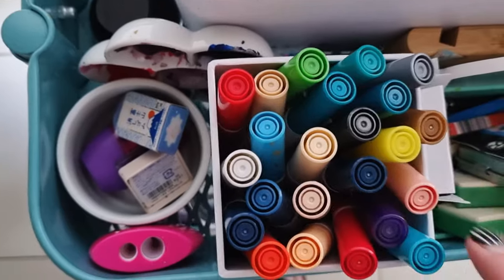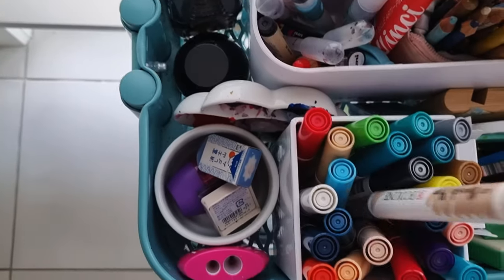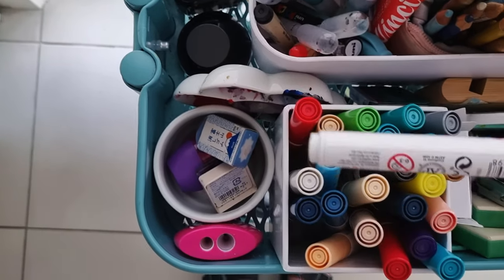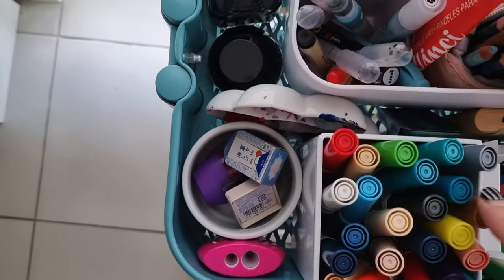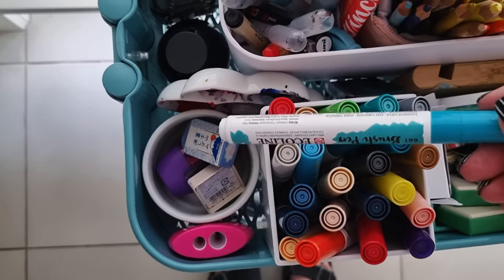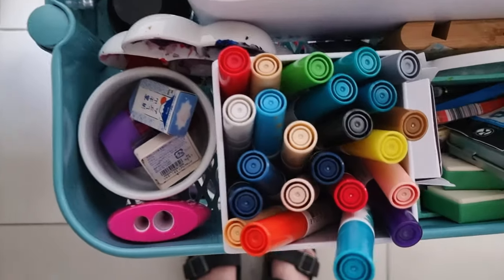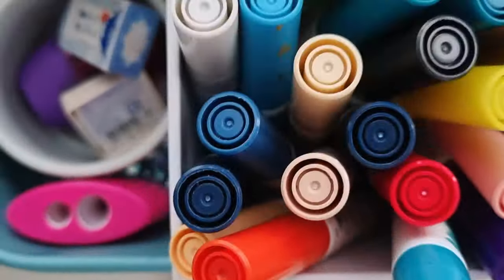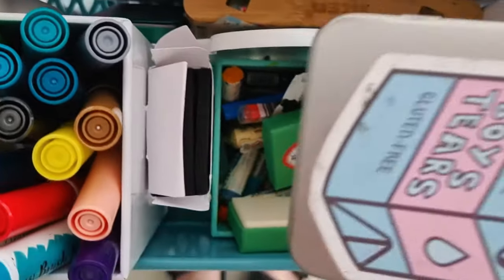Then I've got Ecoline inks. I have a lot of beiges in the Ecoline range — I bought a beige set but I don't actually use beige that much so they'll probably go unused forever. This sienna and gray I use a lot though. I also bought a blue-green set expecting it to be blues and greens, but it ended up just being all different shades of blue-green.